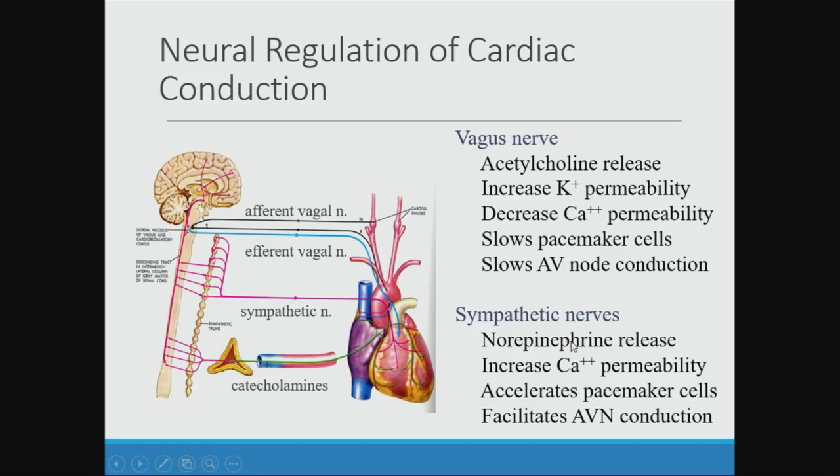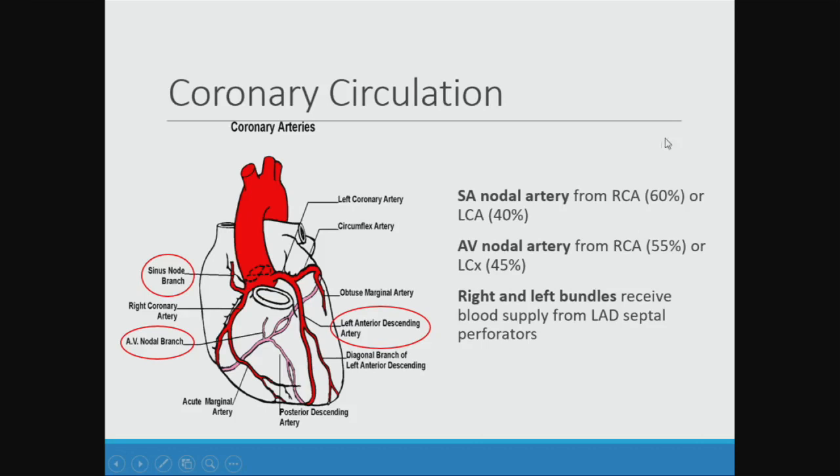Sympathetic nerves speed things up — they accelerate the sinus node and accelerate AV node conduction. Again, they have very little effect on the His-Purkinje system in general. So most of the nervous system effects are really on the AV node and the sinus node.